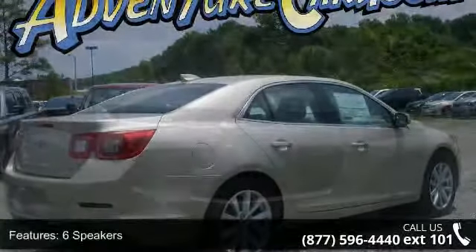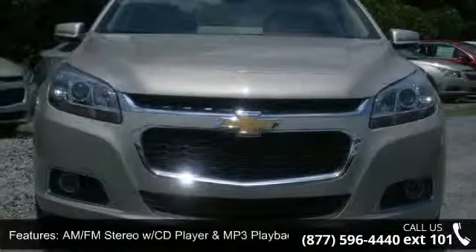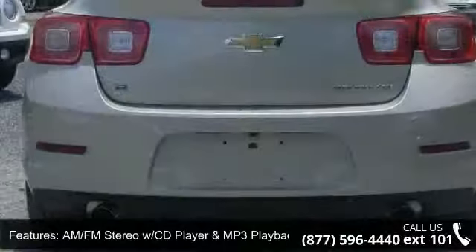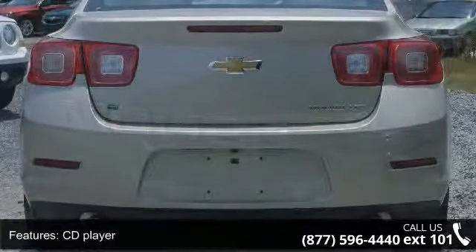Enjoy these notable features: illuminated entry, heated driver and front passenger seats, ABS brakes, heated door mirrors, passenger vanity mirror, front reading lights, and outside temperature display.